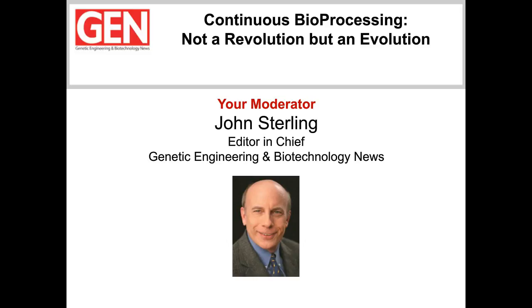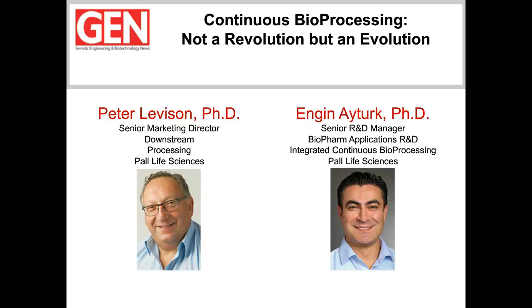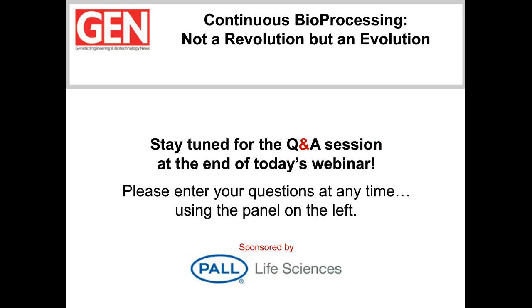Let's meet our panelists. Peter Levison is Senior Marketing Director for Downstream Processing at Pall Life Sciences. Peter will discuss the critical technology advances that enable the application of an integrated continuous bioprocessing approach. Dr. Engen Turk serves as Senior R&D Manager for Biopharma Applications R&D in integrated continuous bioprocessing at Pall. Engen will provide examples of the implementation of an end-to-end continuous bioprocessing platform using novel technologies. After the panelists make their presentations, there will be a question-and-answer segment. Feel free to send in a question for our panelists at any time during the webinar. Type your question into the Ask a Question box on the lower left of your console, and then hit Submit.